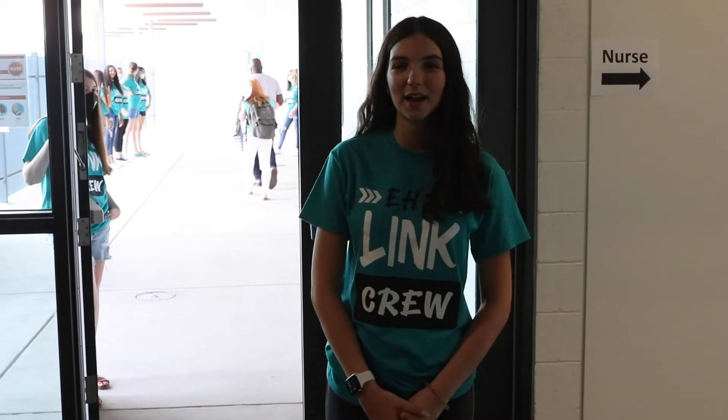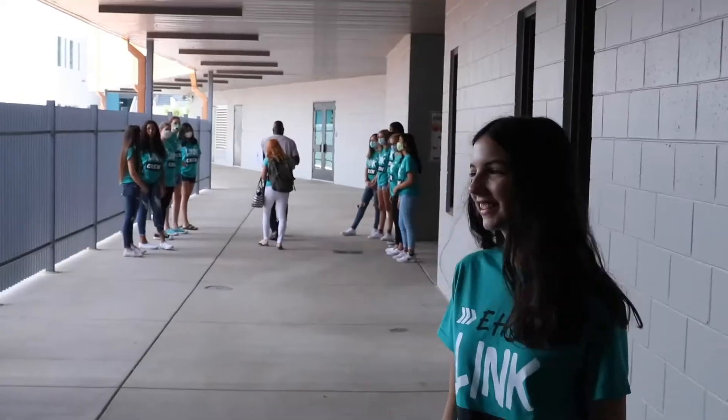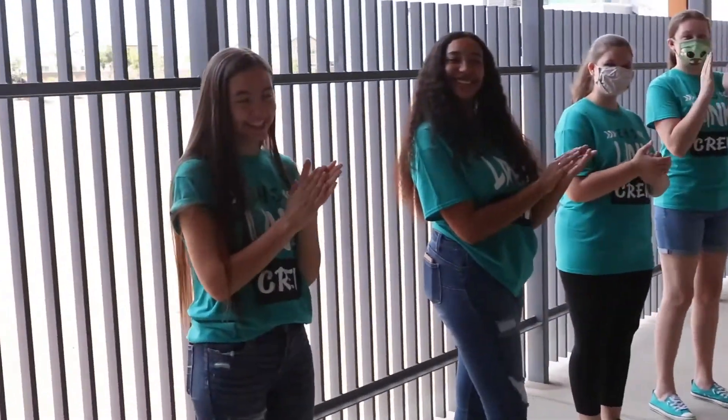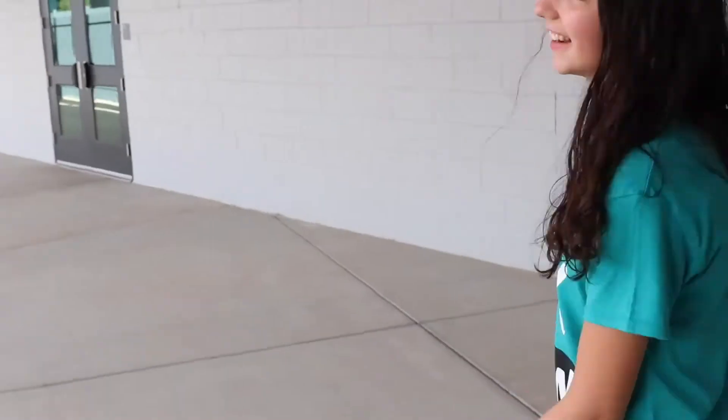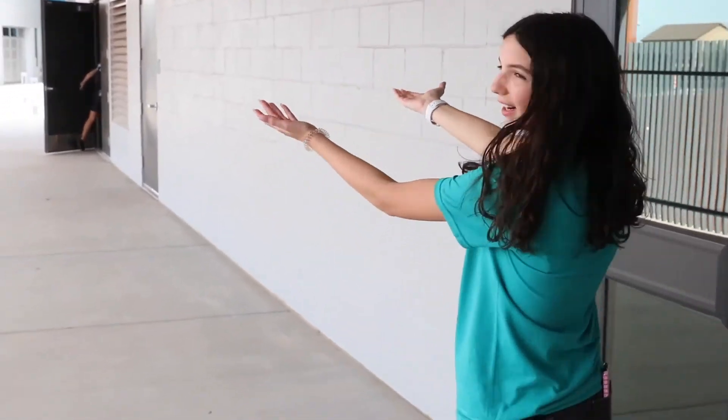Come along to the junior high building. This is where the seventh and eighth grade will be. Look how pretty it is.